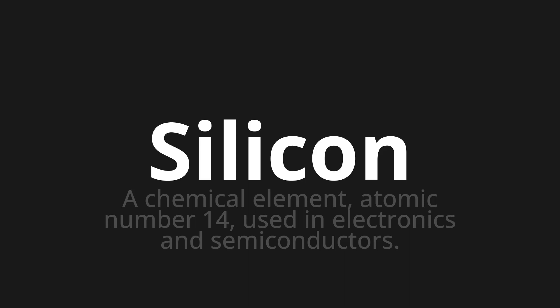One more time. Silicon. Silicon. Silicon.